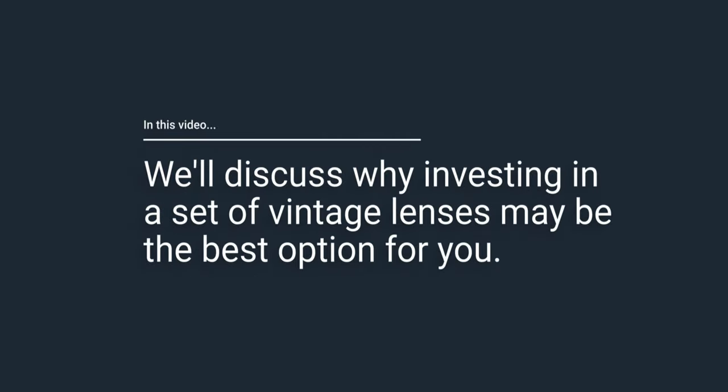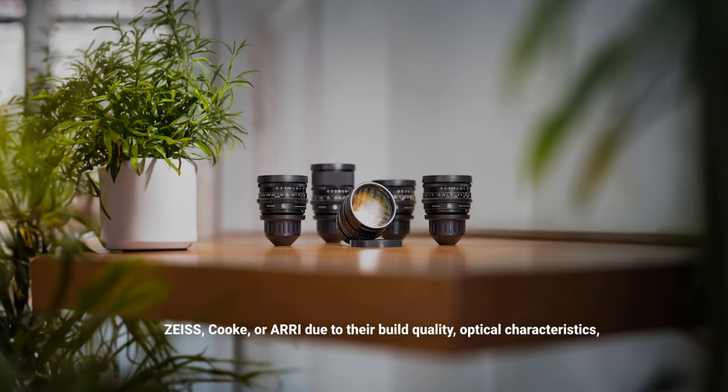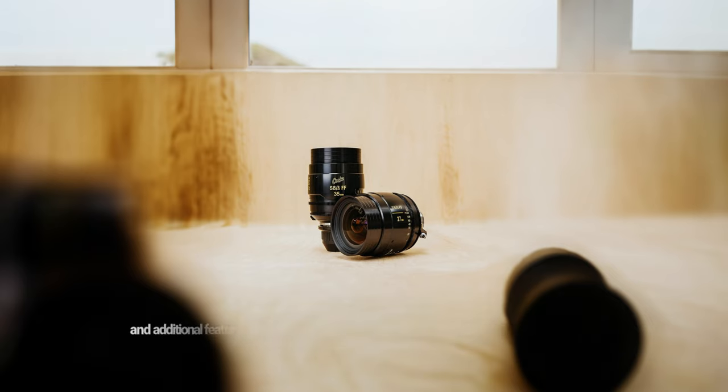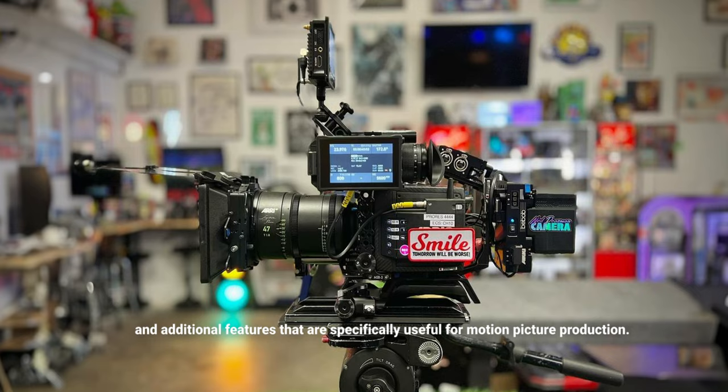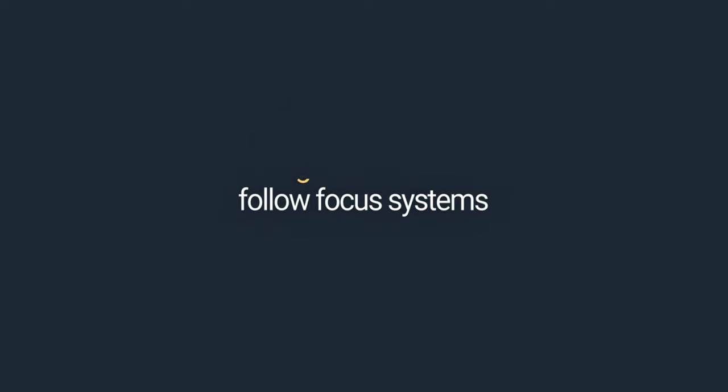What about cinema lenses? Why have I invested in vintage photography lenses and not cinema lenses? Typically, productions use cinema-specific lenses from manufacturers like Zeiss, Cook, or Arri, due to their build quality, optical characteristics, and features specifically useful for motion picture production. These include a de-clicked aperture for smooth exposure changes, cinema-standard focus gears for follow-focus systems, and markings on both sides of the lens for easier use by camera operators and assistants.